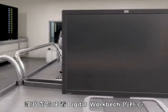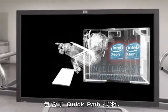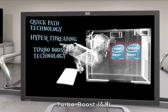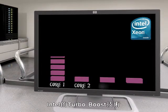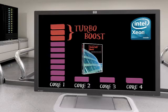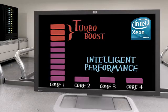Now let's take a look at the heart of this digital workbench. Inside every HP Z Workstation is the latest Intel Xeon processor with its intelligent performance features: Intel's Quick Path technology, Hyper-Threading, and Turbo Boost technology. With these three powerful advantages you can expect peak performance from your applications. Intel's Turbo Boost can even detect a single-core application like Autodesk Revit and direct more power to the primary core to get the job done even faster — they call this intelligent performance.